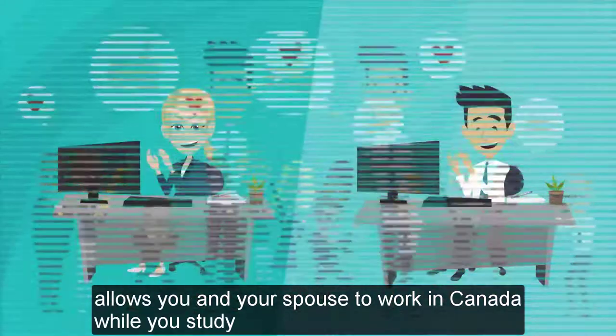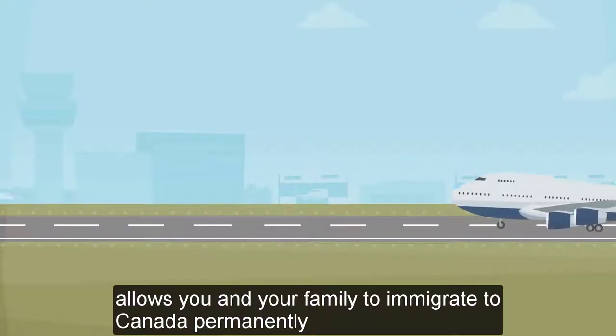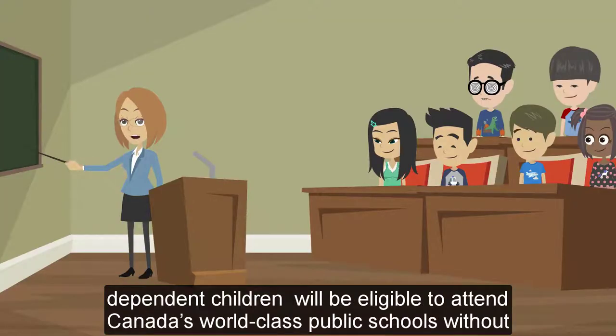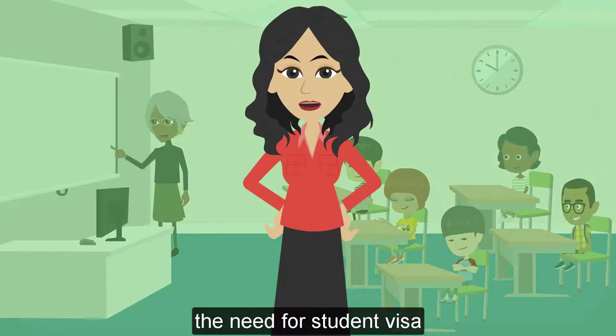It allows you and your spouse to work in Canada while you study. It allows you and your family to immigrate to Canada permanently. It allows your dependent children to accompany you — dependent children will be eligible to attend Canada's world-class public schools without the need for a student visa.